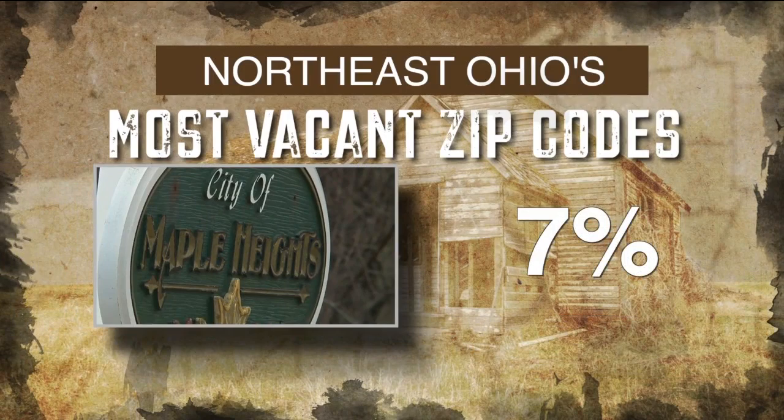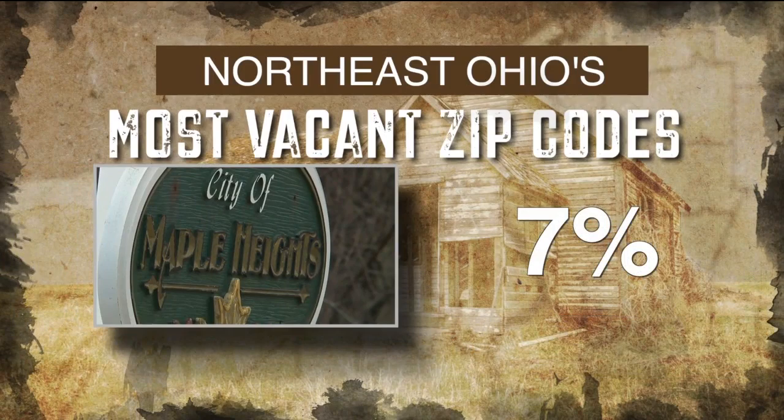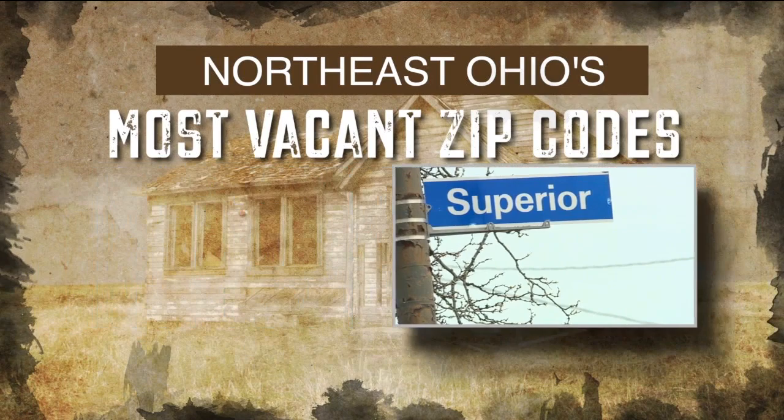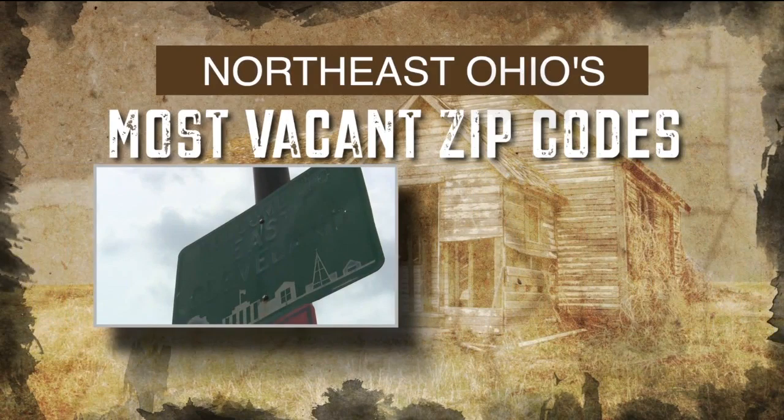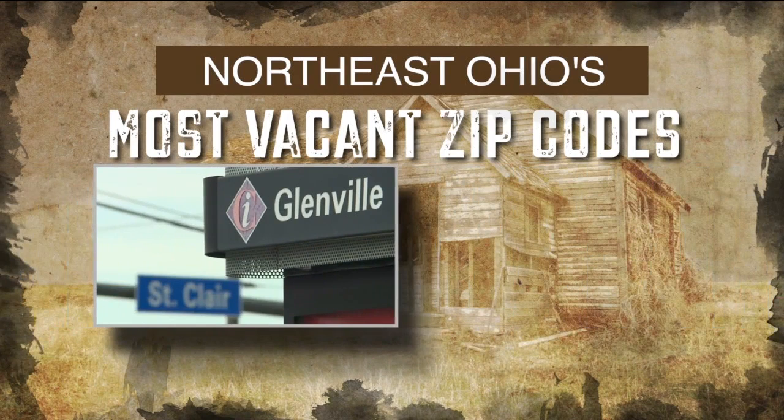44137 Maple Heights, 7% of homes vacant. 44103, the St. Clair Superior neighborhood, 11% vacant. 44105 Garfield Heights, 13% vacant. 44127, Cleveland's Broadway Historic District, 14% vacant. 44112, East Cleveland in the area of Shaw High School, at 15.3% vacant. And 44108, Cleveland's Glenville neighborhood, at nearly 16% unoccupied.